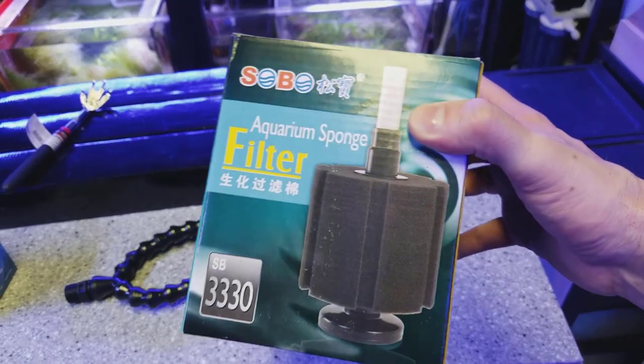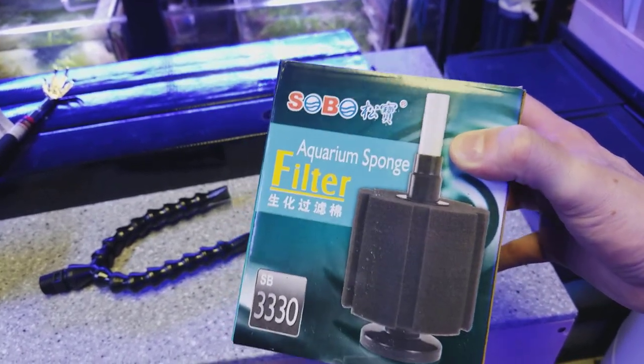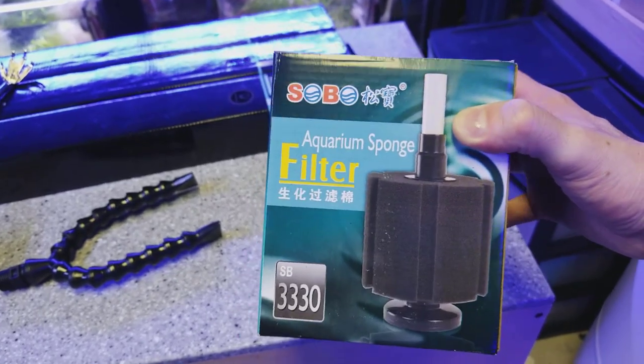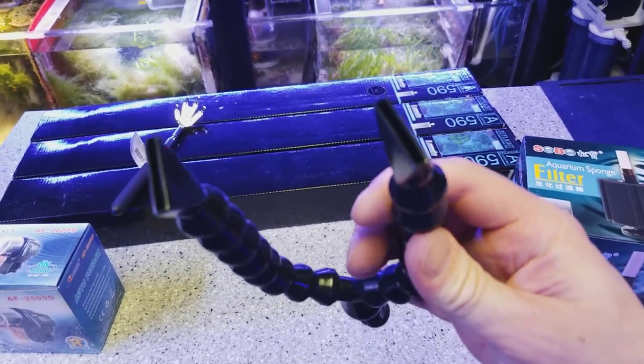I also got one of these aquarium sponge filters for when I'm siphoning out my tank. I'm going to try this just to separate the nasty stuff like the detritus and whatnot when I'm cleaning out the sumps. I always like testing out new products and other people's designs, especially if something's really cheap.